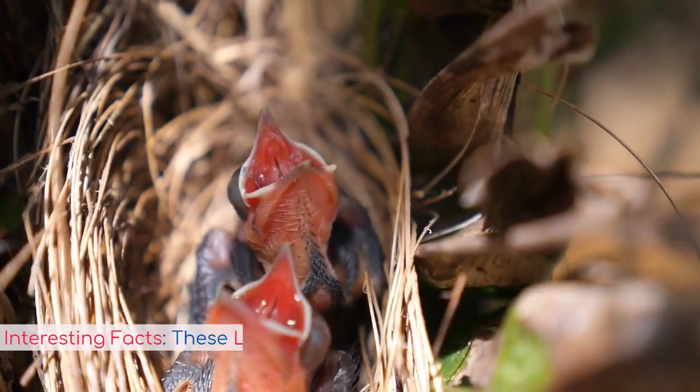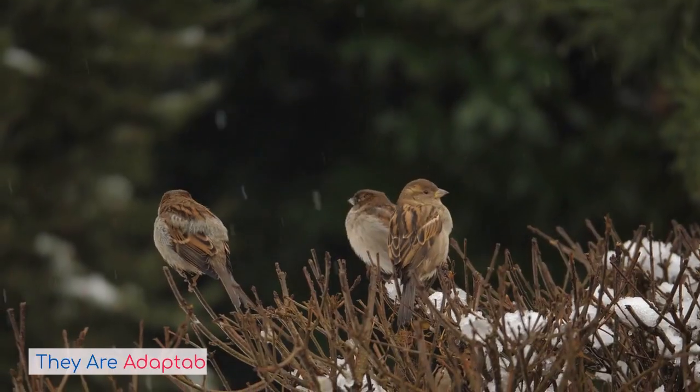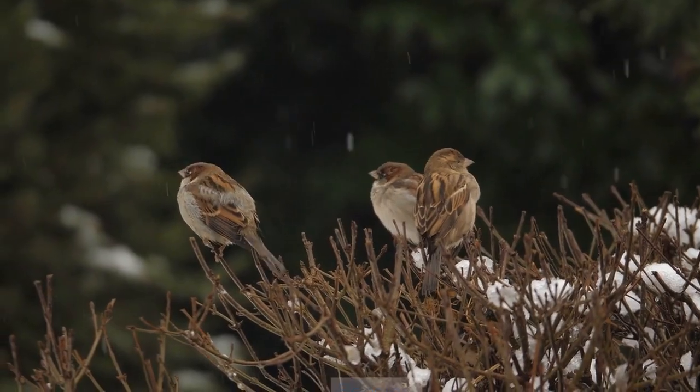Interesting facts: these little birds live across many different regions of the world. They are adaptable and hardy, making them tough as an invasive species.